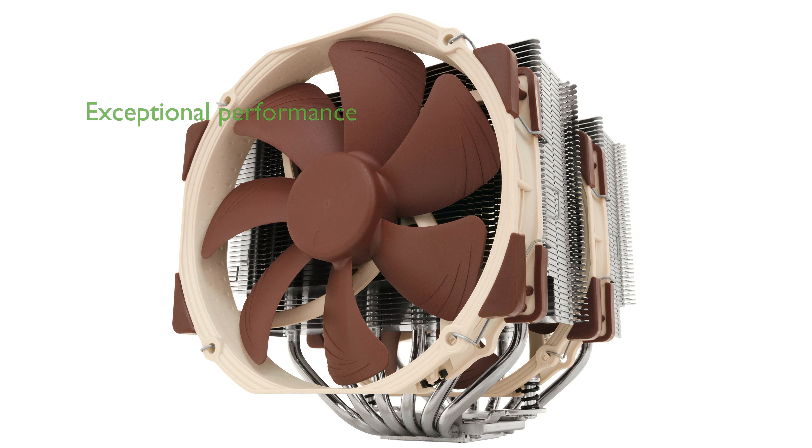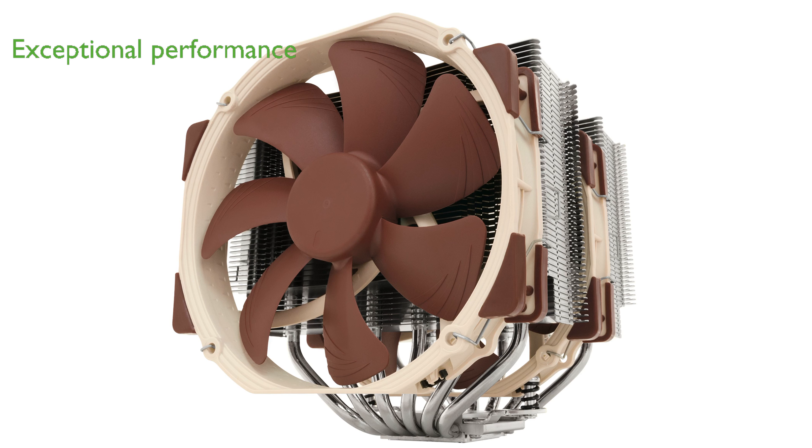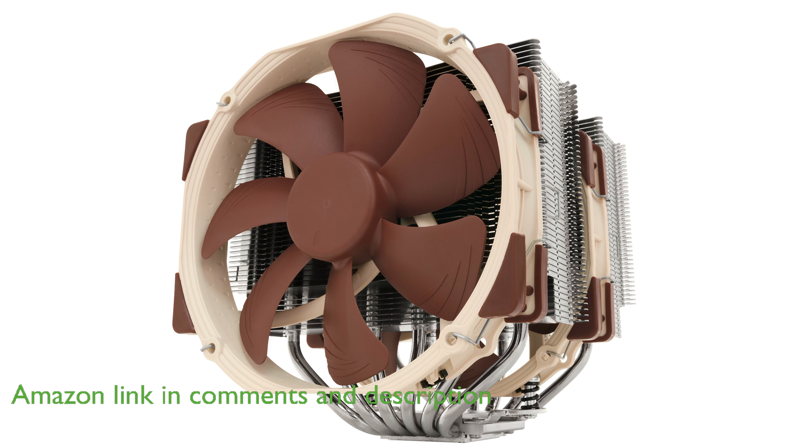The Noctua NH-D15 CPU cooler features a state-of-the-art dual-tower design with six heat pipes and two fans, offering exceptional cooling performance for overclocking or near-silence systems.